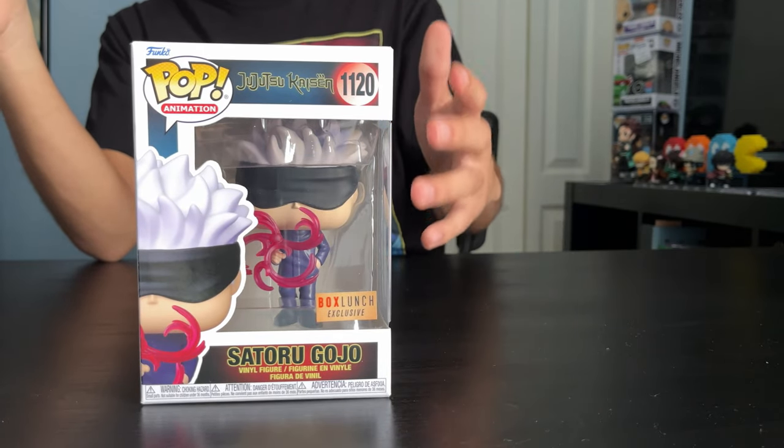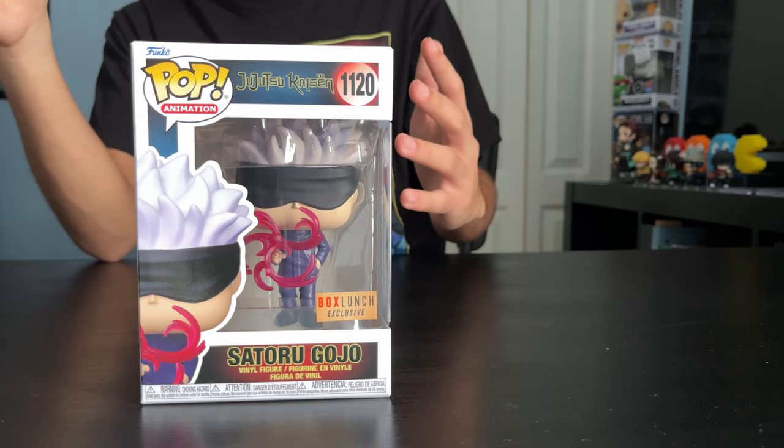Personally, I do like the Box Lunch variant and I do like the Child's Collectibles one. So this is my Jujutsu Kaisen Funko Pop collection. I am looking out for Megumi Fushiguro with Divine Dog or the Barnes and Noble exclusive, which comes with frogs.